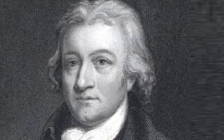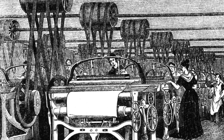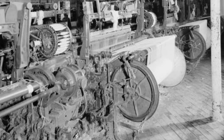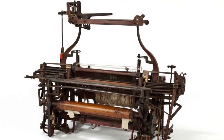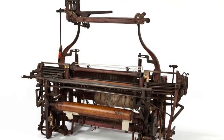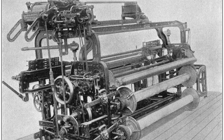Edmund Cartwright's Power Loom, patented in 1785, automated the weaving process and significantly increased textile production. The Power Loom mechanized the operation of a loom, allowing for faster and more consistent weaving of cloth. This innovation propelled the textile industry forward and laid the foundation for modern textile manufacturing processes.